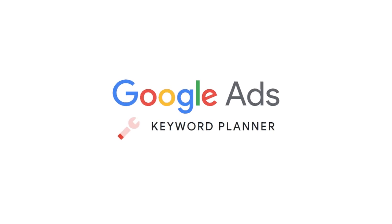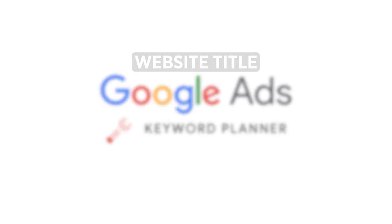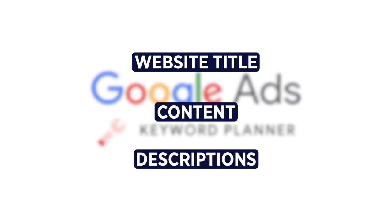You can use tools like Google's Keyword Planner to research what keywords are the most relevant to your business and make sure that you're using them in your website title, your content, and your descriptions.